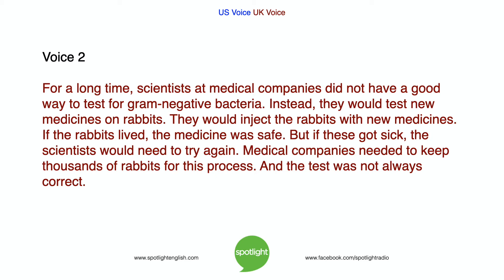For a long time, scientists at medical companies did not have a good way to test for gram-negative bacteria. Instead, they would test new medicines on rabbits. They would inject the rabbits with new medicines. If the rabbits lived, the medicine was safe. But if they got sick, the scientists would need to try again. Medical companies needed to keep thousands of rabbits for this process. And the test was not always correct.